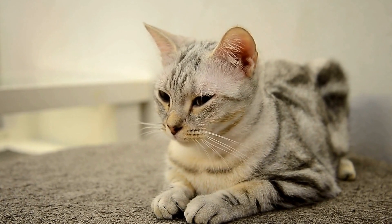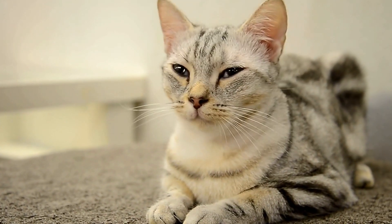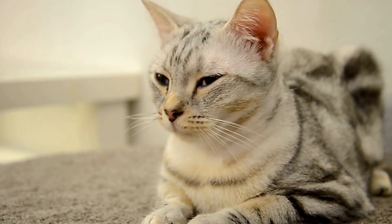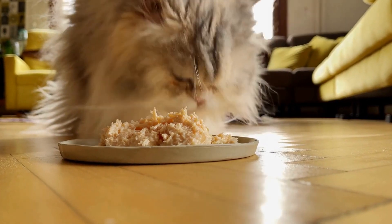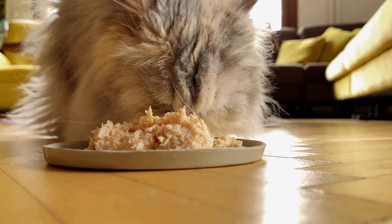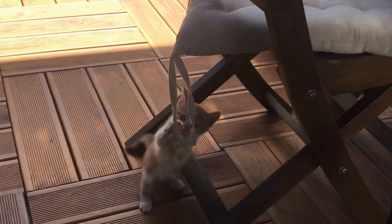In conclusion, the Singapura cat breed has a captivating history that began on the streets of Singapore and ended up gaining recognition worldwide. From the chance discovery of Poose to the establishment of the breed standard, the Singapura cat breed has come a long way. With its unique appearance, loving temperament, and playful nature, it's no wonder that the Singapura has won the hearts of many cat lovers around the world.